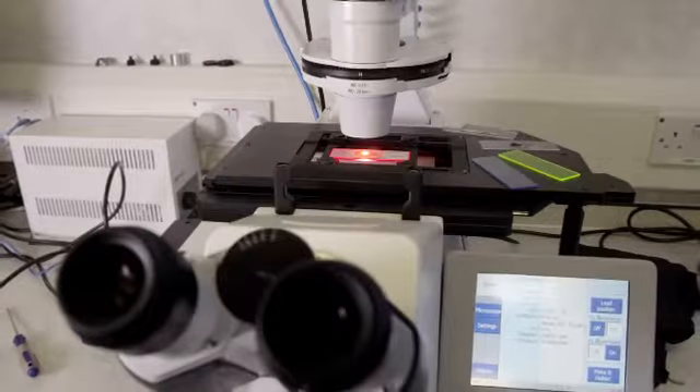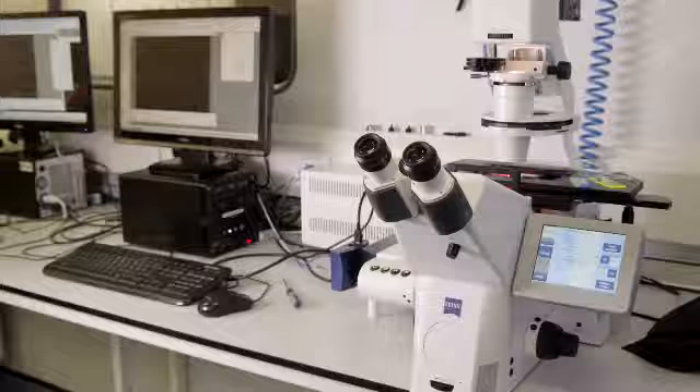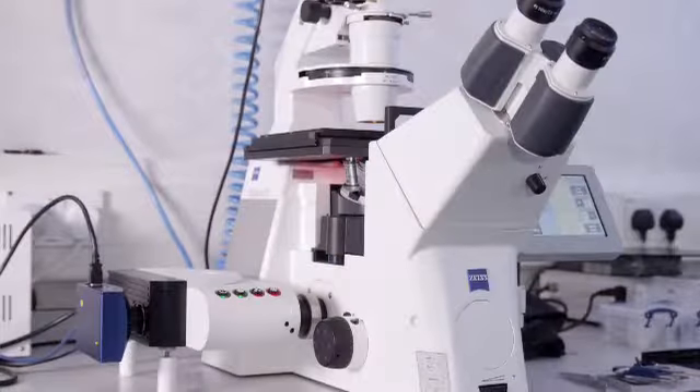So we have partnered with two people. On the one hand we have partnered with Carl Zeiss who of course have the microscopes, and we have also partnered with Andor PLC based in Belfast who provide the high resolution, high specification CCD cameras. These are our two main routes to market.